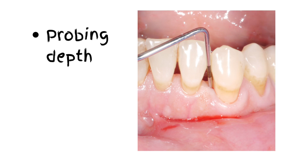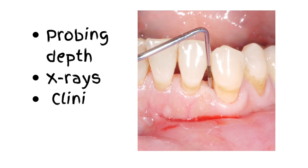Dentists diagnose periodontitis using a probe to measure gum pocket depth, x-rays to check bone loss, and a clinical exam.